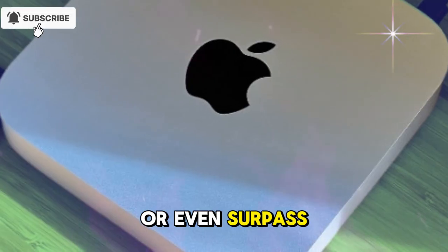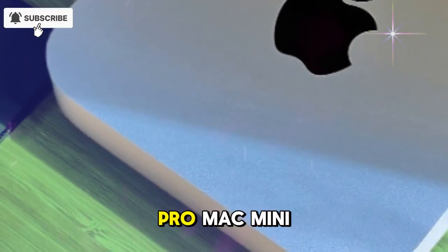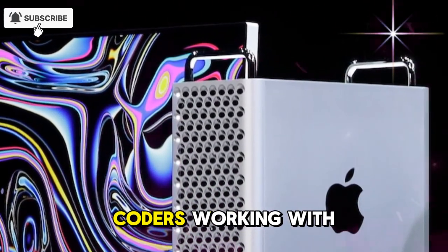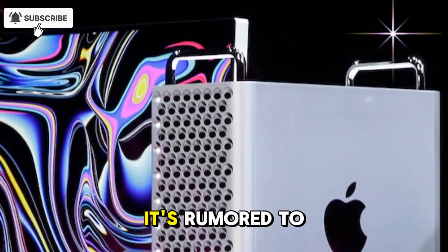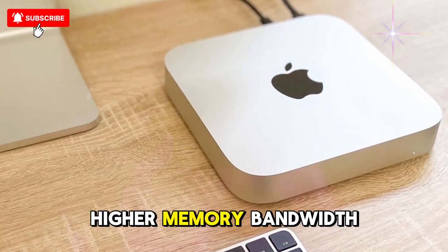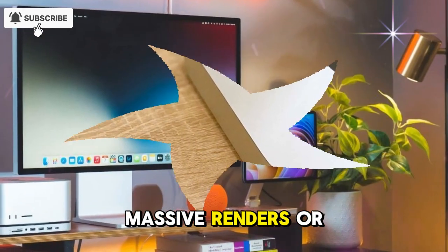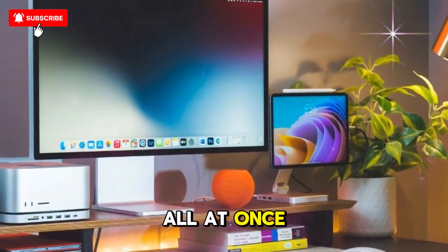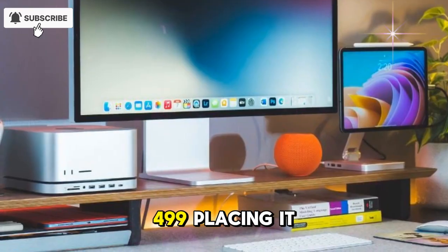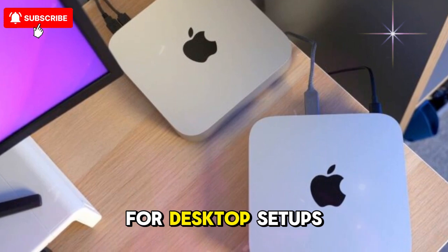It'll likely match or even surpass last year's Mac Studio in raw CPU performance while using less power. But the M5 Pro Mac Mini is a whole different story — designed for video editors, 3D artists, and coders working with heavy data models. It's rumored to feature double the performance cores, up to 128GB of unified memory, and much higher memory bandwidth. That means you could run multiple 4K video streams, massive renders, or machine learning projects all at once without breaking a sweat. The Pro model could start around $1,499, placing it dangerously close to MacBook Pro pricing, but delivering far better long-term performance for desktop setups.